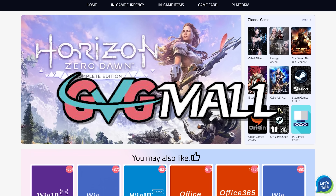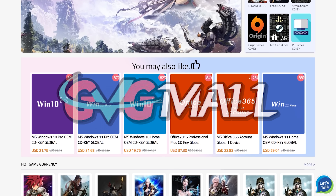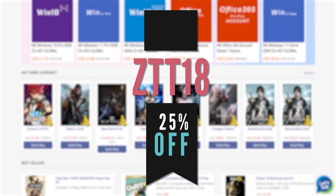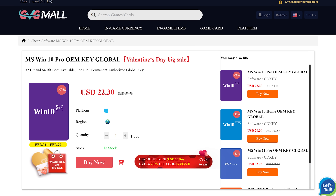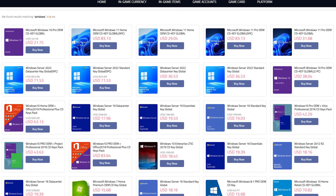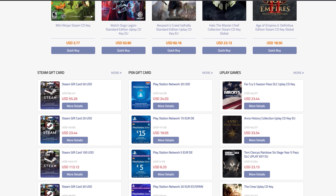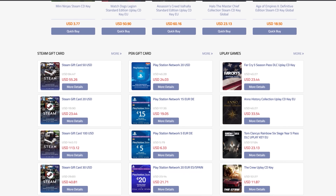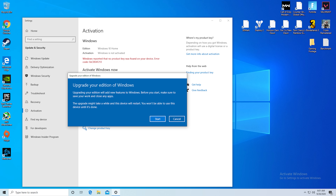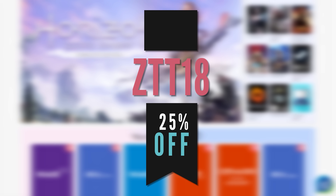Today's video is sponsored by GVG Mall, and I've been using them for so long to activate Windows on a ton of my own builds. They're actually running a huge sale right now, which boosts my normal 18% discount up to 25% off if you use code ZTT18, linked at the top of the description. They not only have Windows keys, but also Office, game keys for platforms like Steam, Origin, and Uplay, and even console stuff like PSN and Xbox prepay cards. Activating Windows is super simple and only takes about three minutes, so activate Windows today, remove that nasty watermark, and don't forget to use ZTT18 for 25% off.